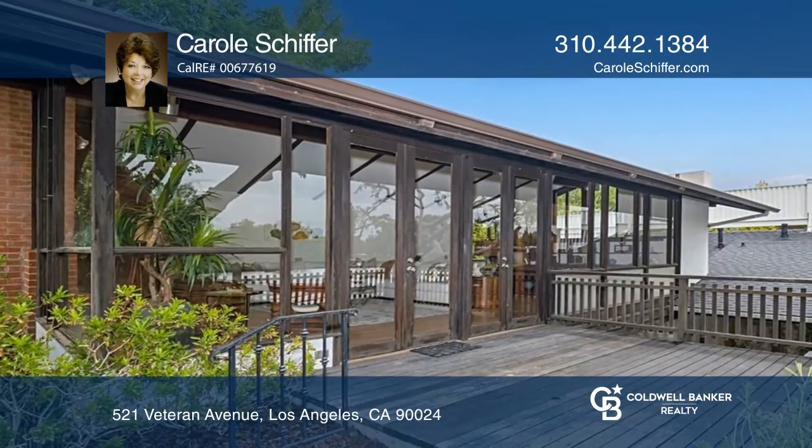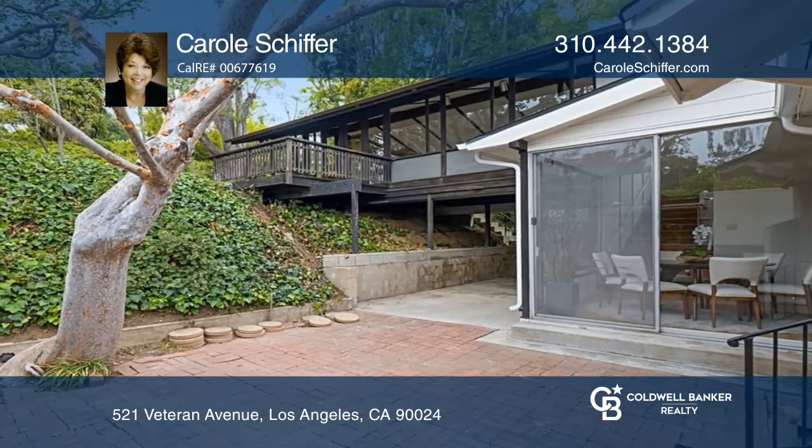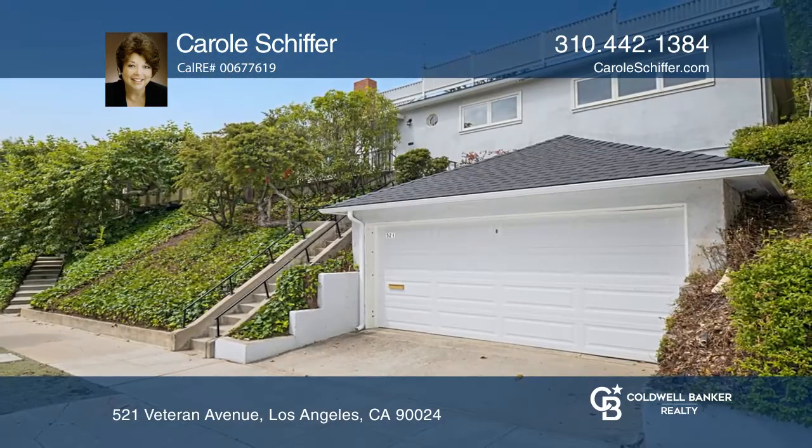Come explore all that the wonderful community of Westwood has to offer. Do not miss out. Pick up the phone and call Carol Schiffer to schedule a tour today.